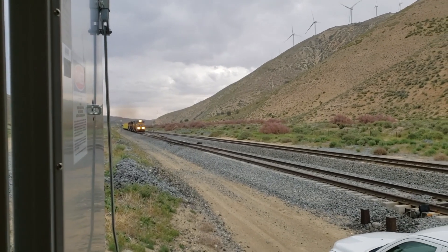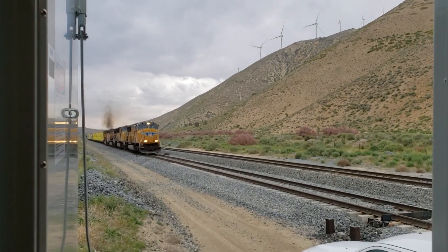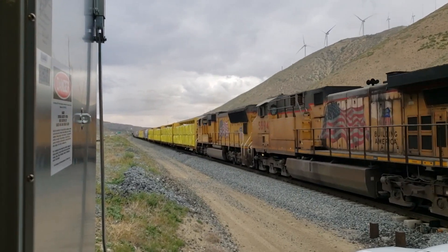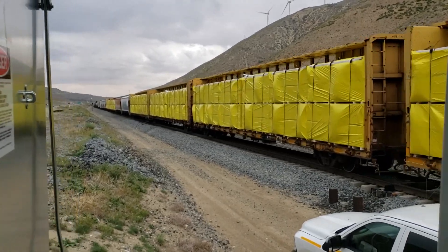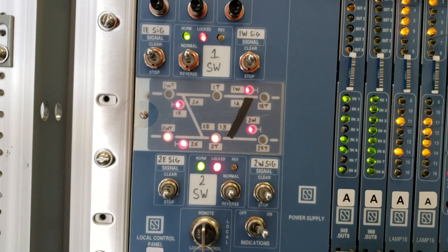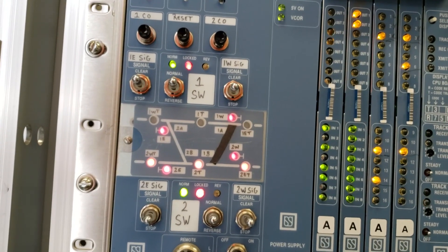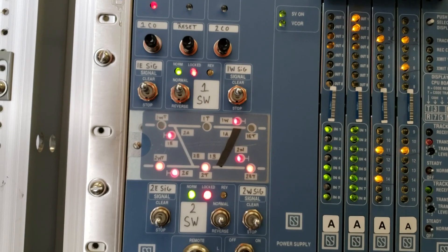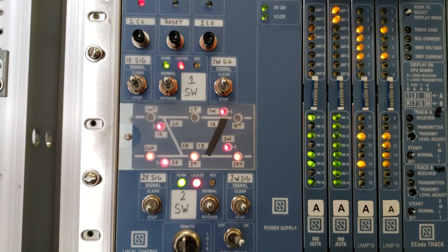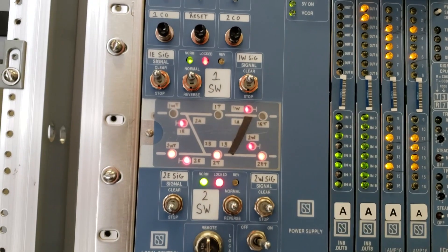This looks like a Union Pacific manifest train. You can see the windmills up on the hill above the canyon. Now that he has proceeded through, you can see the track he is on — the track indicated on the bottom — is now showing occupied. And now he has occupied the track north of the OS. The OS is the control point, and that is the location controlled by a dispatcher. The dispatcher can clear these signals, take signals down, throw the switches, and change the route the trains are going to take.